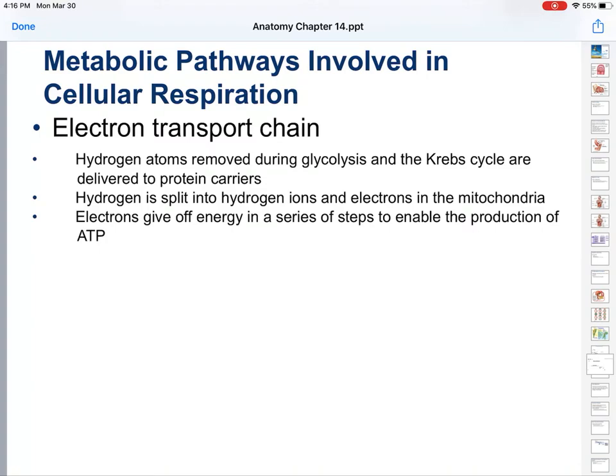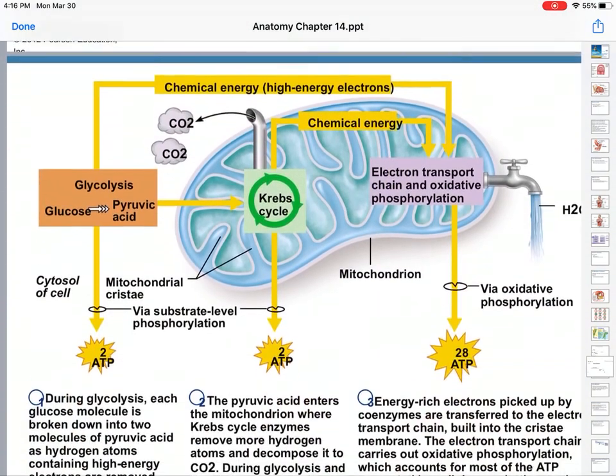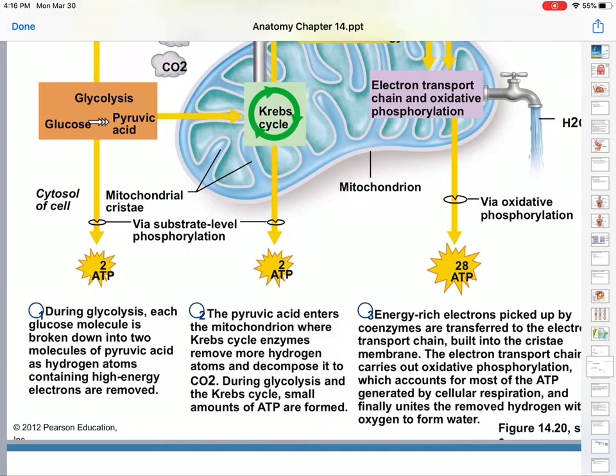The hydrogen atoms removed during glycolysis and the Krebs cycle are delivered to protein carriers — enzymes. Hydrogen is split into hydrogen ions. Hydrogen, when it exists as a gas, exists bonded to itself. If you break that apart into individual atoms, you have one electron and one hydrogen. If you split it into a hydrogen ion — just that proton — and then the electron, you can send that electron through the electron transport chain, and it gives off a lot of energy, which is where you get a lot of the ATP.